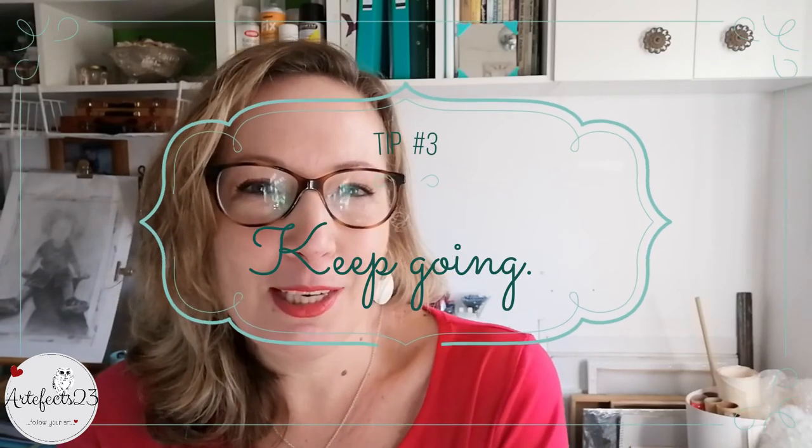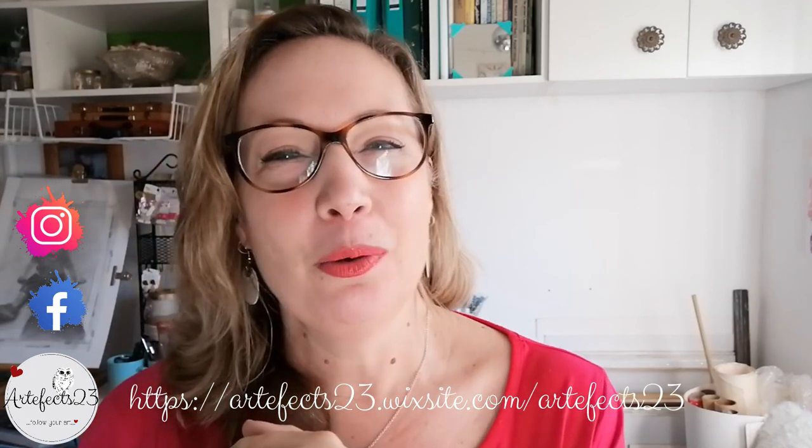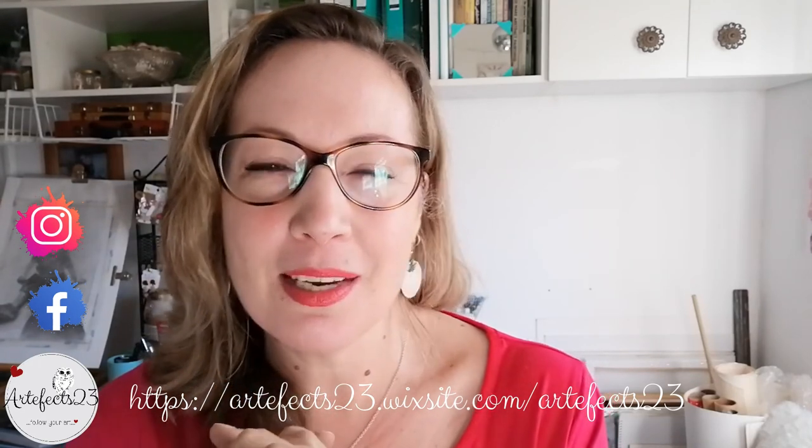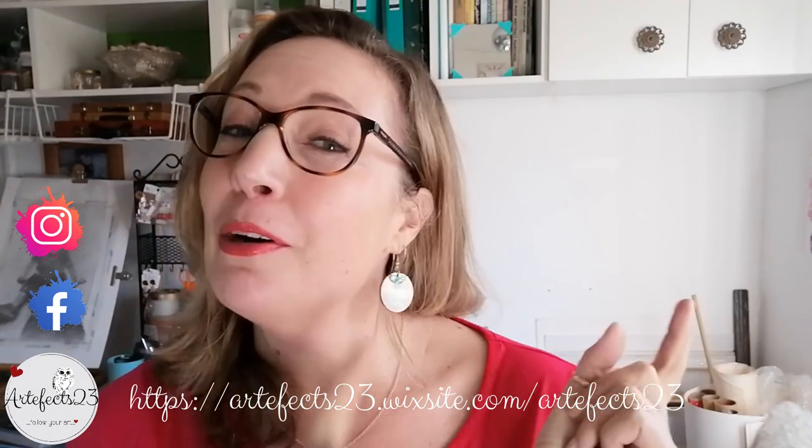My third and final tip might seem a little bit obvious but it is to just keep going. Take your time not only with your artwork but also with yourself. For me every piece of art that I create is an opportunity to grow and learn, and by just pushing through an ugly stage it will teach you more about yourself as an artist as well as improve your drawing and painting skills. Thank you so much for watching this video, I hope you find it helpful in your daily art endeavors. Feel free to leave a comment below with your own experiences with those ugly stages and maybe if you have any tips to share with us. I will see you next time and as always, remember to follow your art.